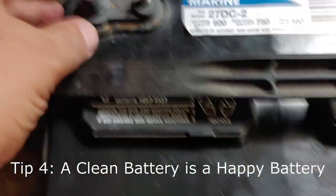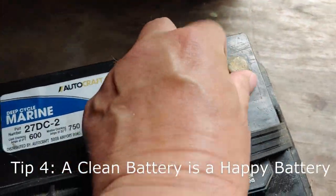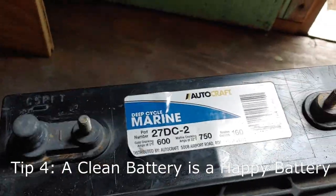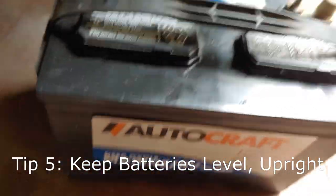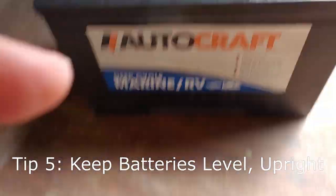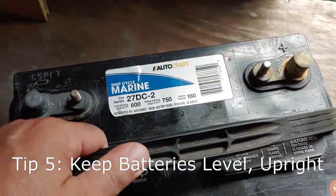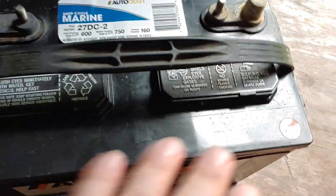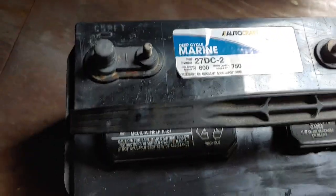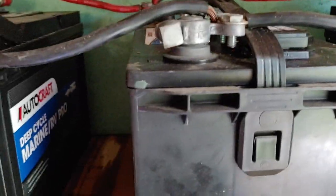Also, keep terminals nice and clean — keep the rust off, keep them all cleaned up. Another tip: you have to keep these laying flat. You can't turn them upside down, you can't put them sideways — they must be laying at a flat level, nice and even, for them to work properly. Connect them just like mine are and they will work for a long time.